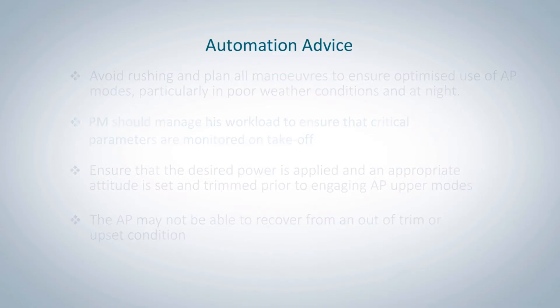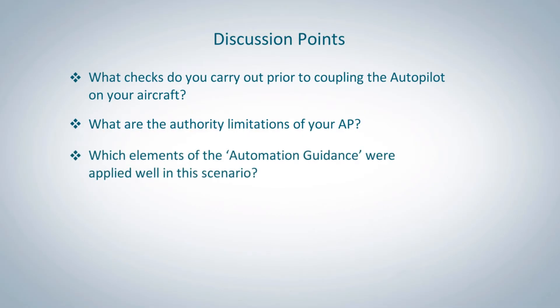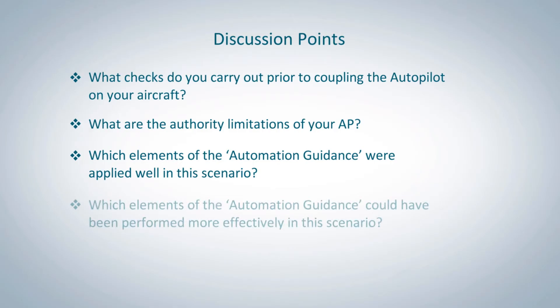Discussion points: What checks do you carry out prior to coupling the autopilot on your aircraft? What are the authority limitations of your autopilot? Which elements of the automation guidance were applied well in this scenario? And which elements of the automation guidance could have been performed more effectively in this scenario?